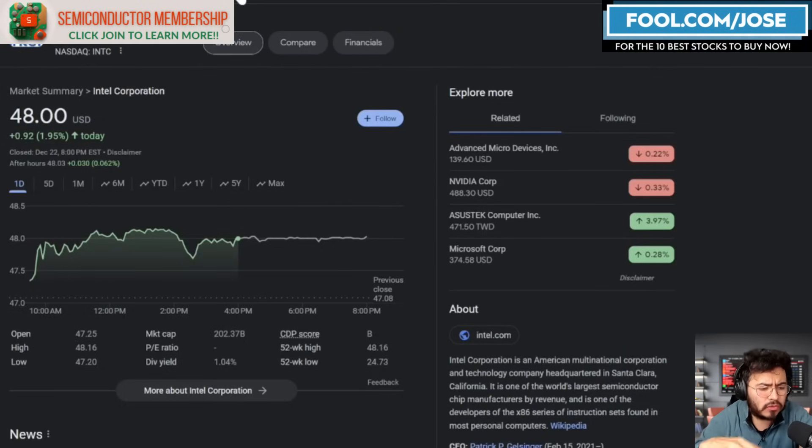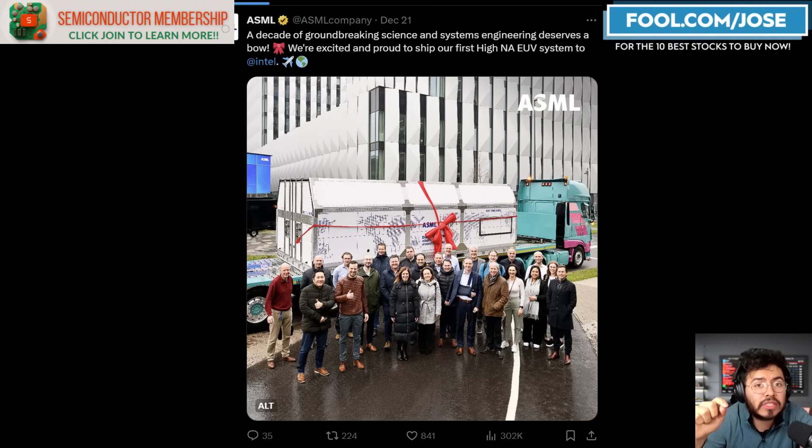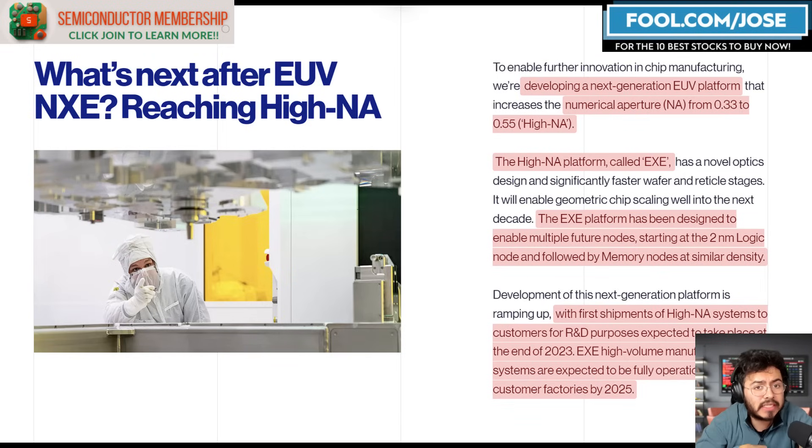What I want to do in today's episode is take a closer look at some weekly updates that the company has seen. I want to say this is probably one of the biggest weeks in terms of their manufacturing endeavors, as we are seeing that Intel just received their first High NA EUV machine. We'll talk a little bit more about that in today's episode.